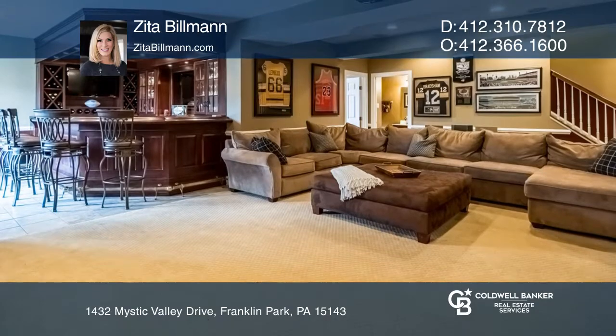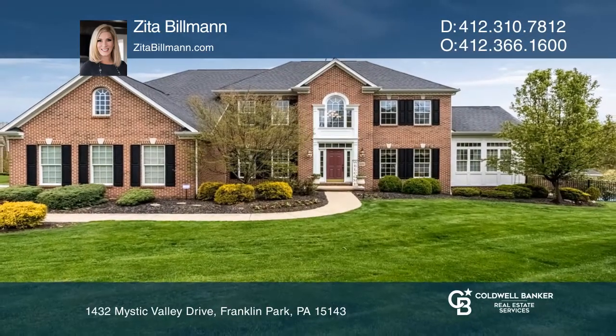The lower level also features a bedroom, full bath, and exercise room. Call Zeta Billman to learn more.